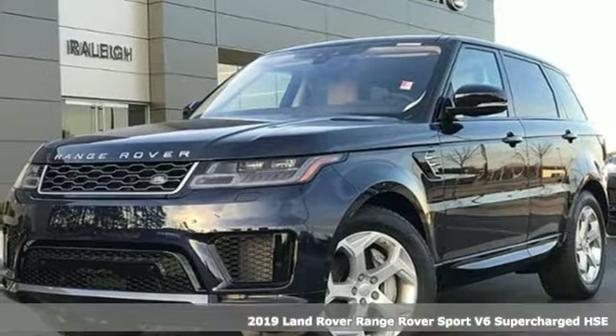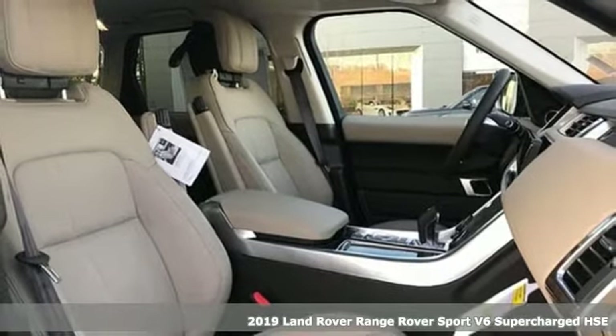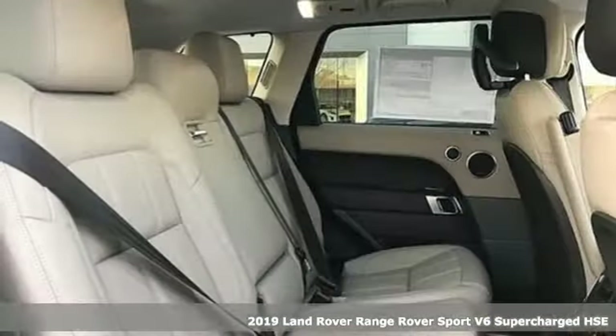Here's a new 2019 Land Rover Range Rover Sport. You'll stand out in a Land Rover. It's well equipped with the features you need.